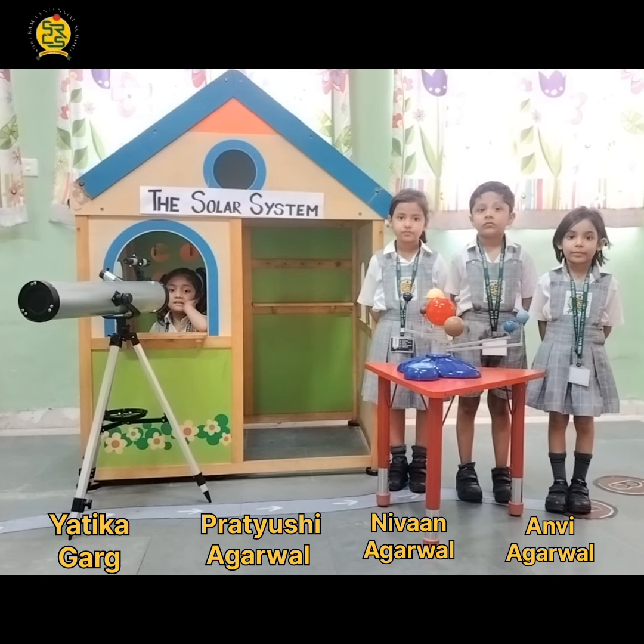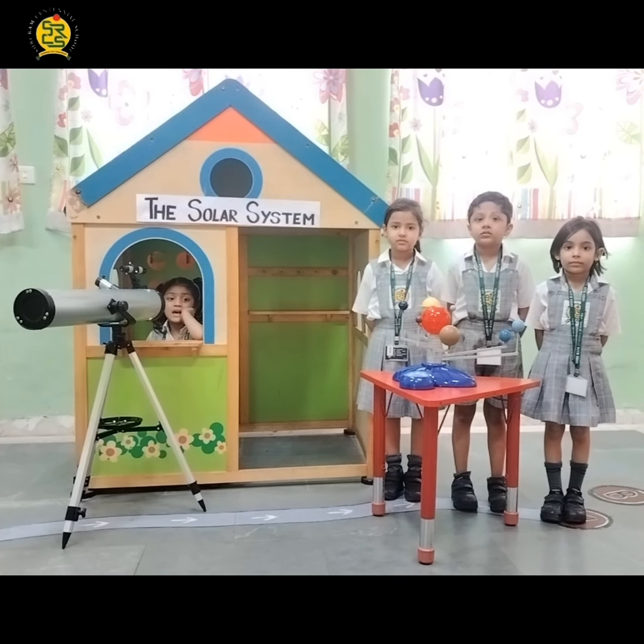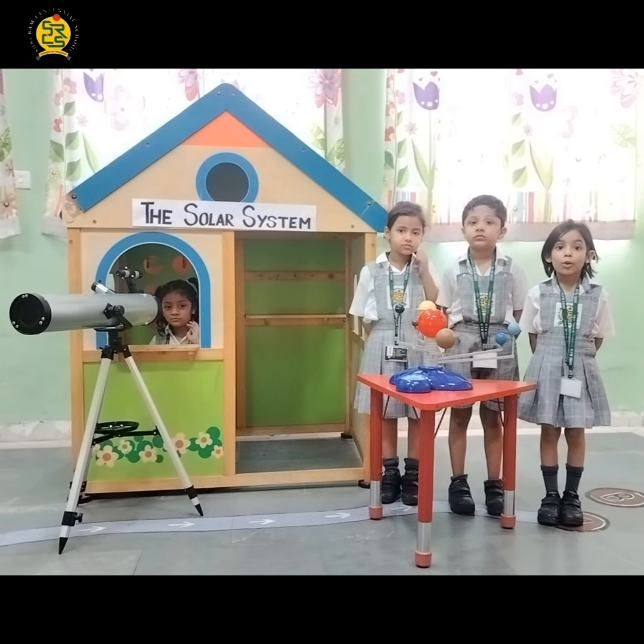Wow, the sky is so beautiful. It's so tiny stars. I wish I could see the planets too.